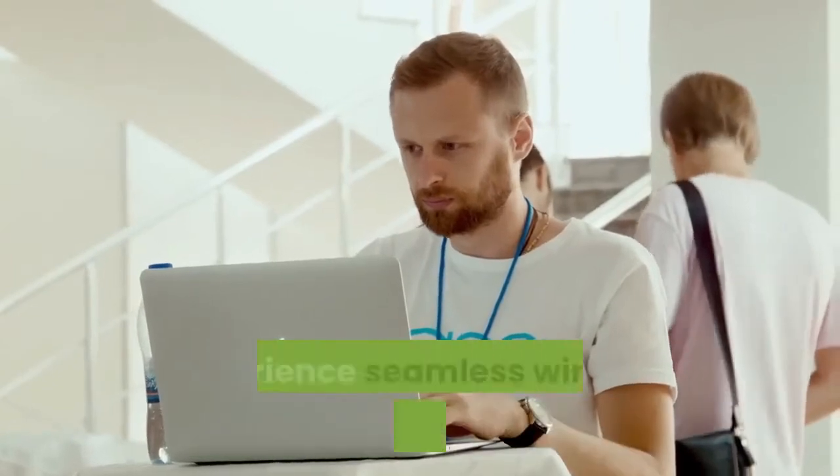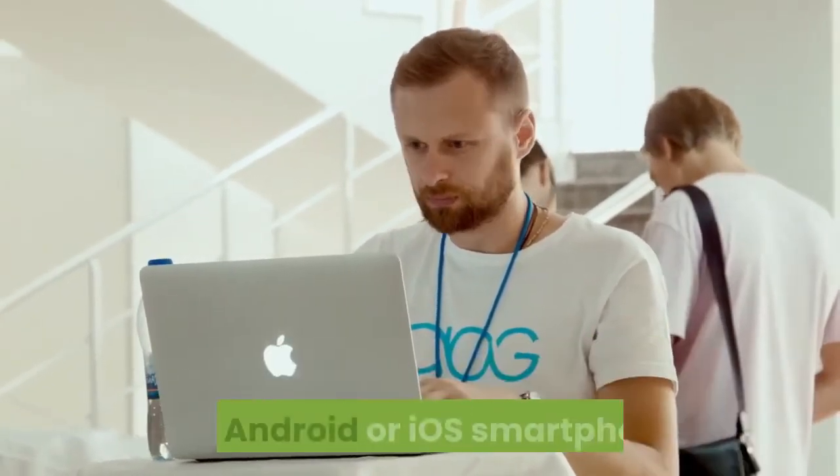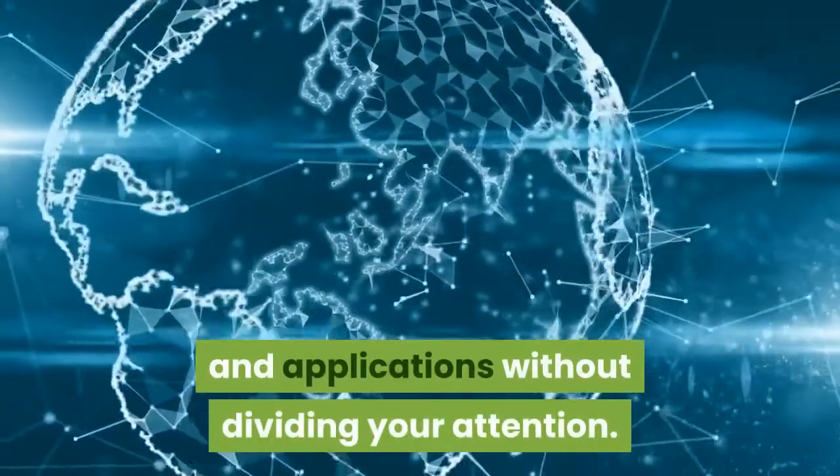With Dell Mobile Connect, experience seamless wireless integration between your laptop and Android or iOS smartphone. Dell Mobile Connect allows you to access multiple devices and applications without dividing your attention.